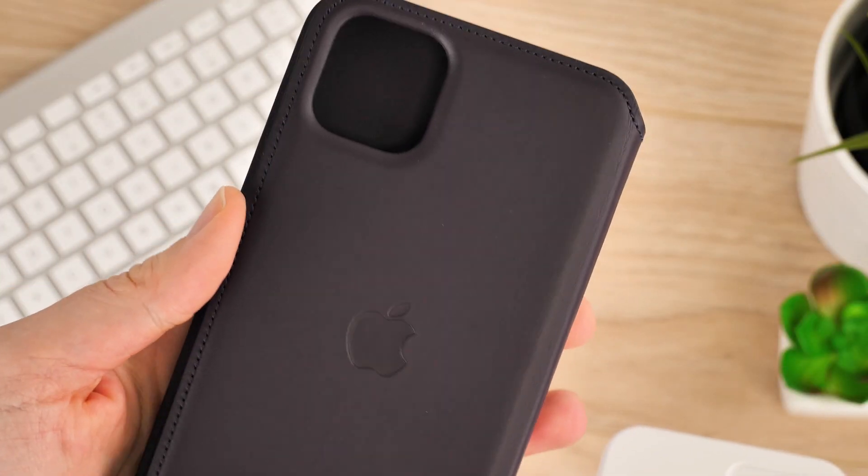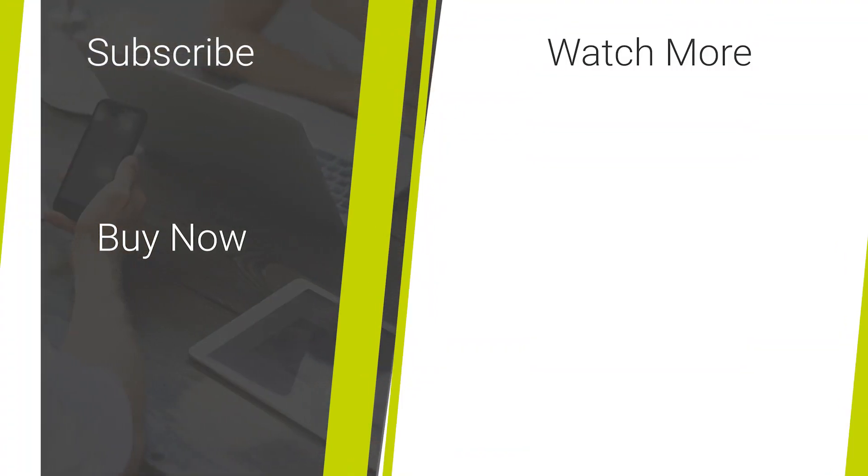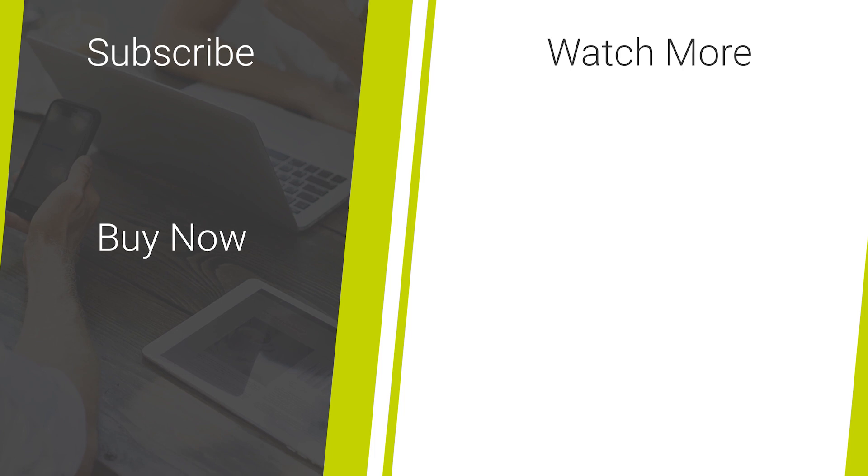So that's it for our quick close up look at the official cases for the new iPhone 11 series. If you're looking for a more in-depth look into the cases you've seen today, we'll be creating more content on each individual case to give you the best insight into how these cases work with the new handset. If you're looking for more case reviews and mobile accessory news, then please like and subscribe to our channel for more great content. Thanks for watching.